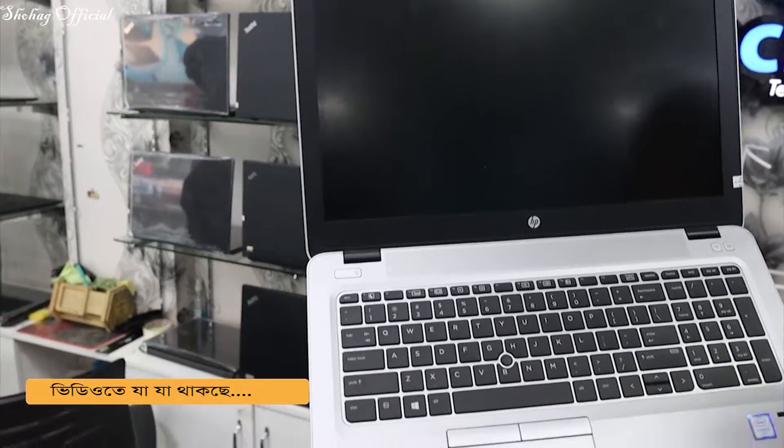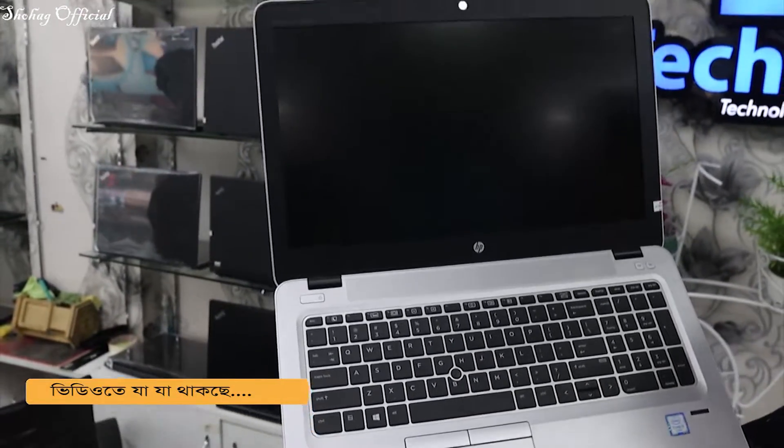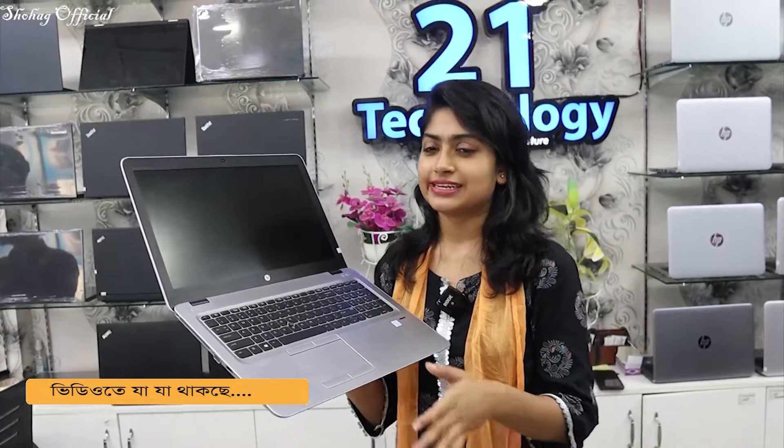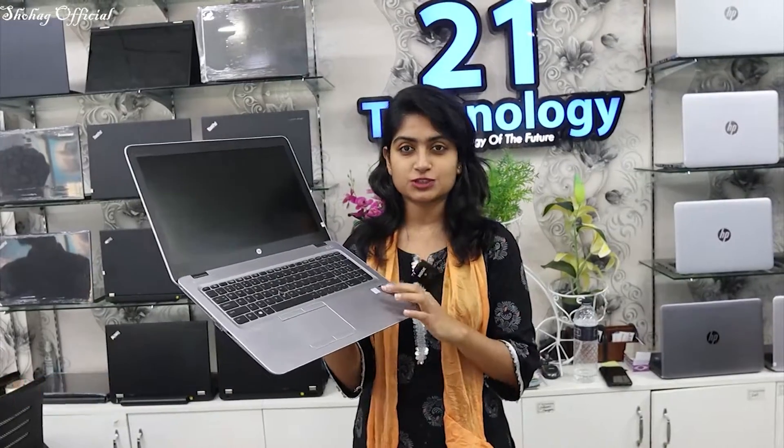This is the HP EliteBook 850 Z3 model. It has 8GB RAM and 256GB SSD, and 4GB graphics. It is a dual panel with a backlight keyboard and fingerprint sensor.